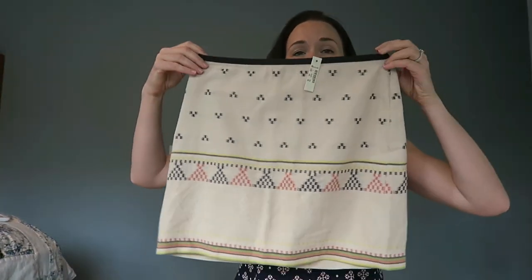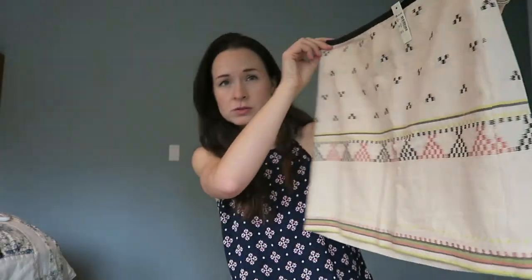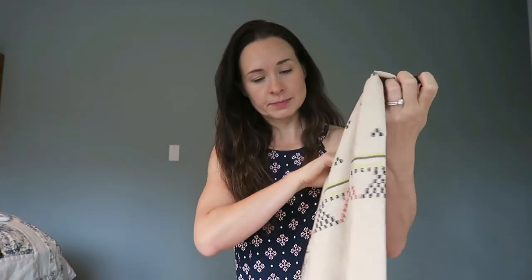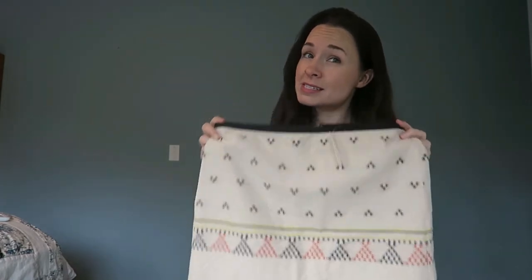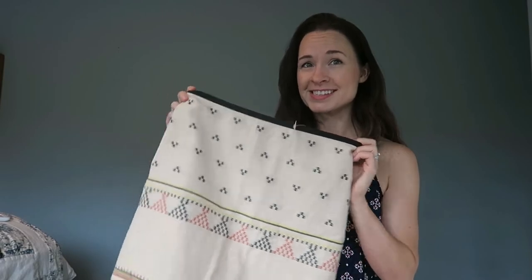Next is something she threw in as a surprise — it wasn't in my preview. I had declined something else, so she added this in. It's a skirt by Madewell, a size 2. I'm not talented enough to describe the pattern, but it is cute. I don't know if it's totally my style, but I'm looking forward to trying it on. It was a fun surprise to see in my trunk.